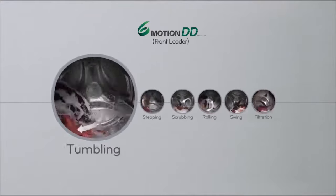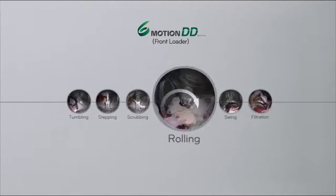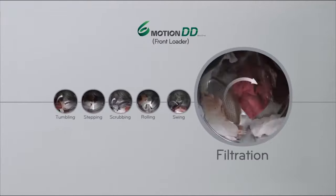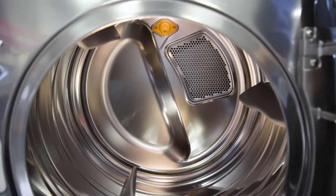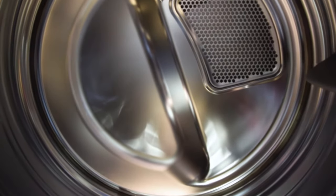Another impressive feature of this front-load mega-capacity washer is LG's 6-motion technology, which combines up to six different wash motions in each wash cycle to deliver the ultimate cleaning experience. The 9 cubic foot electric steam dryer perfectly complements the mega-capacity washer. This dryer is so big it could fit a king-size comforter and a full set of bedding in one single load.